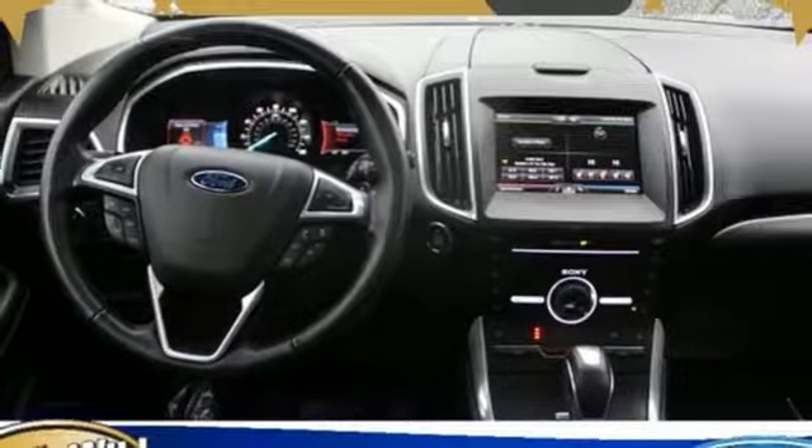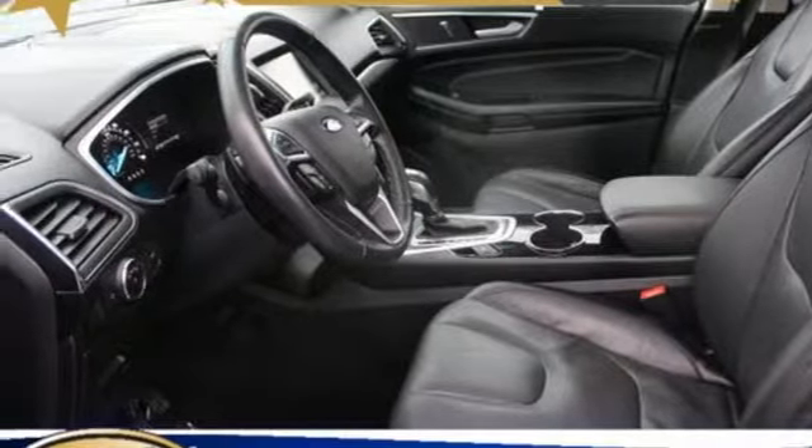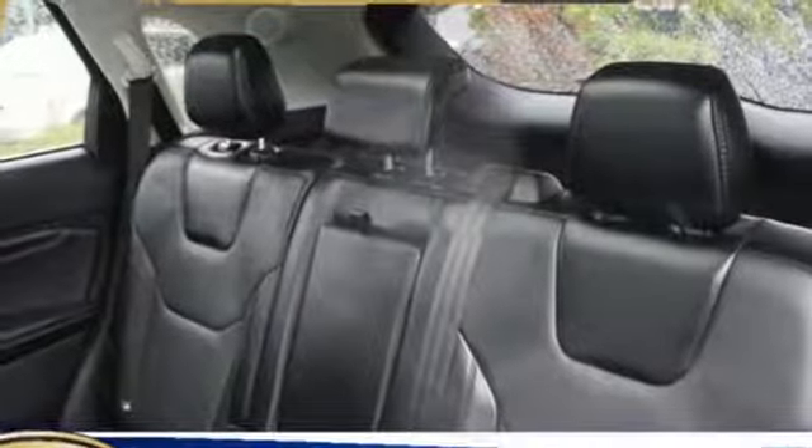Turbo inline four cylinder engine, active grill shutters, gas pressurized shocks, and power heated mirrors.